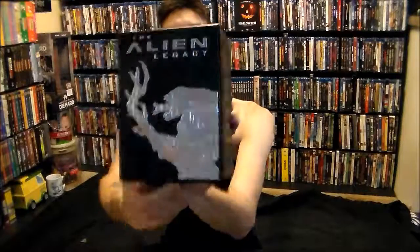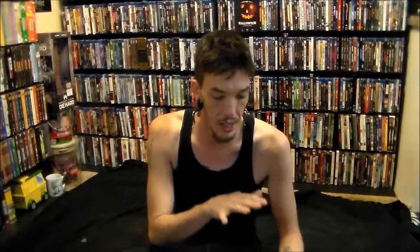This is definitely going to be a display piece. The Alien Legacy on VHS — it includes Alien, Aliens Special Edition, Alien 3, Alien Resurrection, and a bonus VHS of special features, which is so cool. It was kind of rare to see VHS releases with any sort of special features. Usually they would have maybe bloopers or occasionally deleted scenes put at the end after the credits, so it's really cool they did this as a whole separate tape.